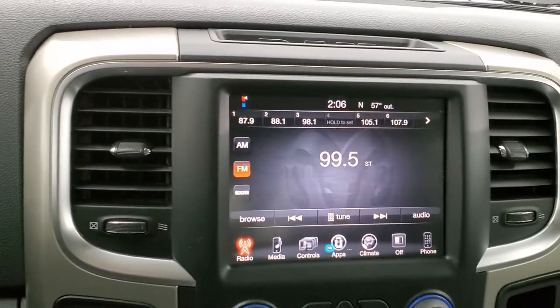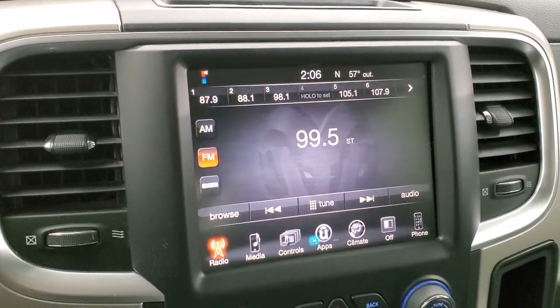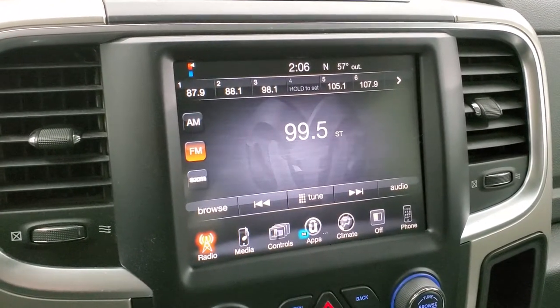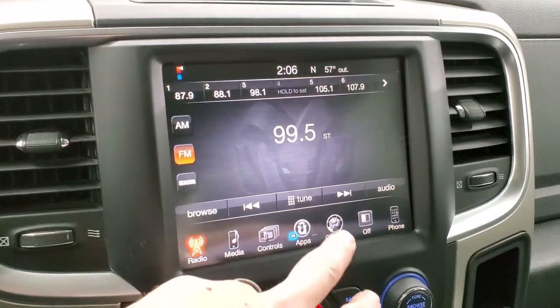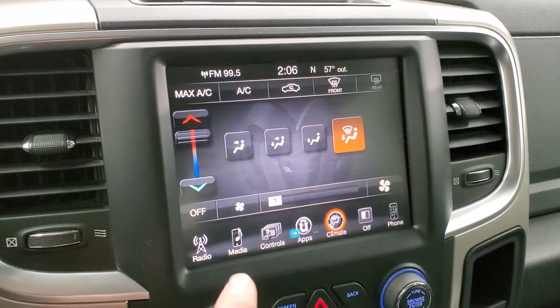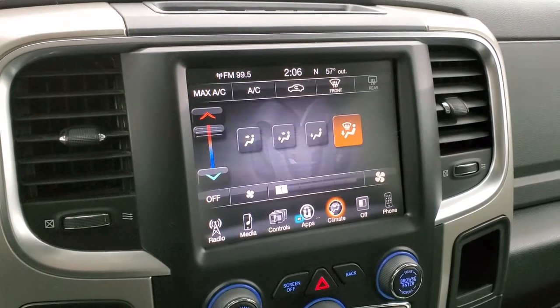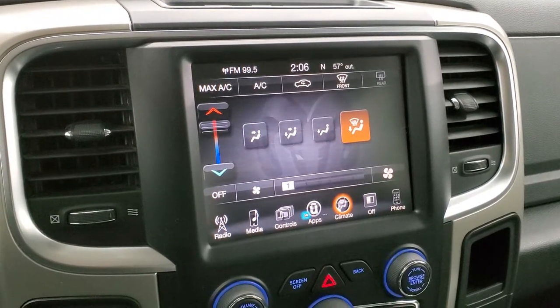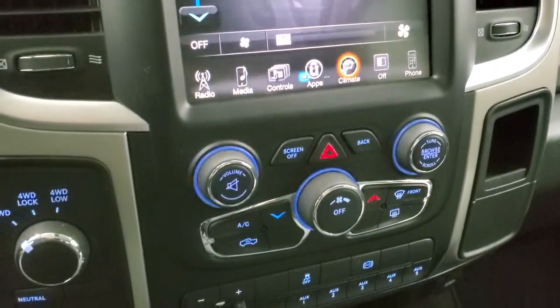It comes with the 8.4 3C radio with AM, FM, and Sirius XM radio capabilities. This is also where you can check out your cargo cam and do your climate control. If you wanted to add navigation to this 3C radio, you could do so for $595 — see your sales professional for more details, and they can do that at the dealership.